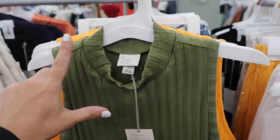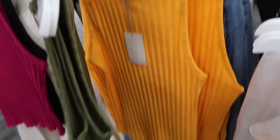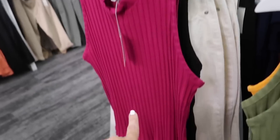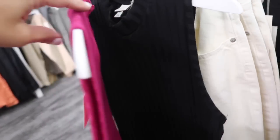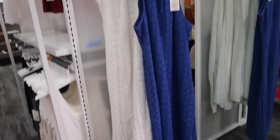Seeing some new colors in the sleeveless ribbed top we saw last week. These are really nice and stretchy, they have that mock neckline, sleeveless, fitted through the body with the lettuce trim, and then that same fit through the back. Comes in the green, now I'm seeing in the orange, and we saw that fuchsia and the black last week. These are only $12 — they're really good wardrobe staples.